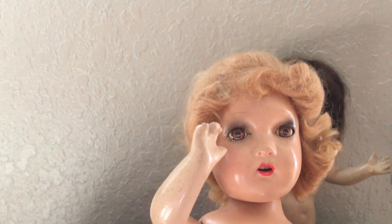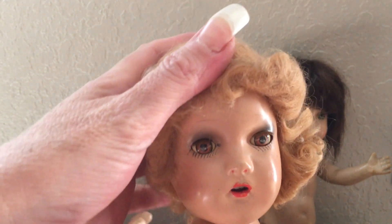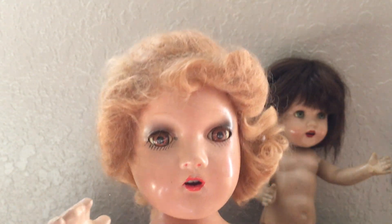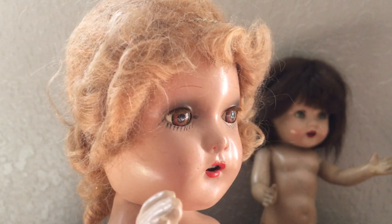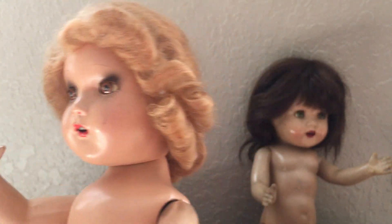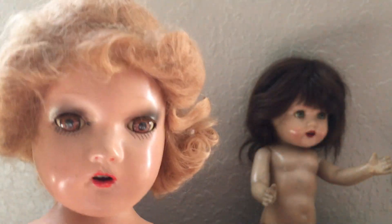That dates them back to the early 1930s, possibly the late 1920s. And so for that price I definitely wanted to get them. She doesn't have any original clothing on and no markings, so if she looks familiar to anybody, please leave it in the comments. I will do some deeper research to see if I can possibly find out who she is.